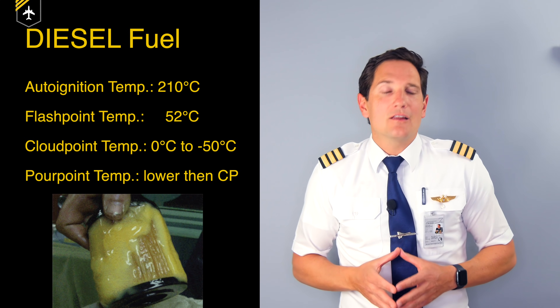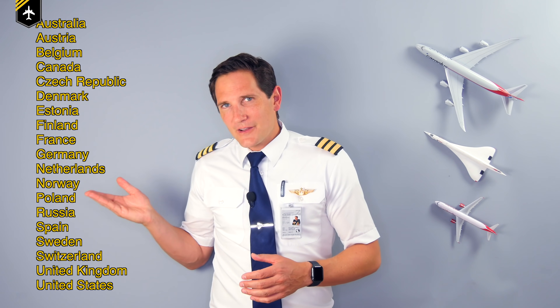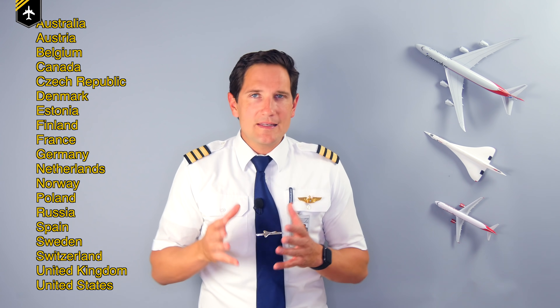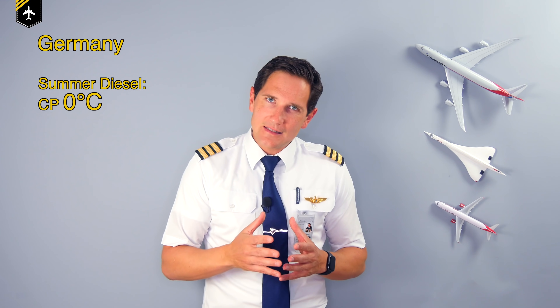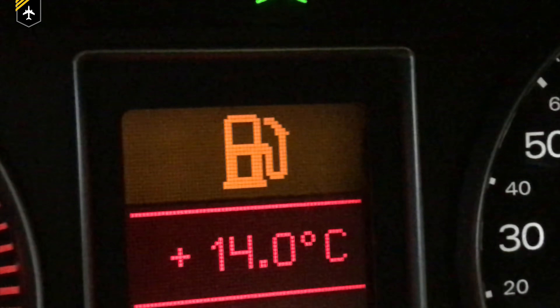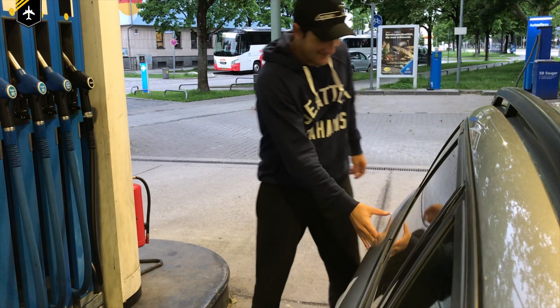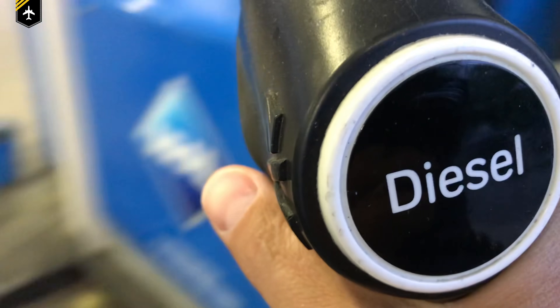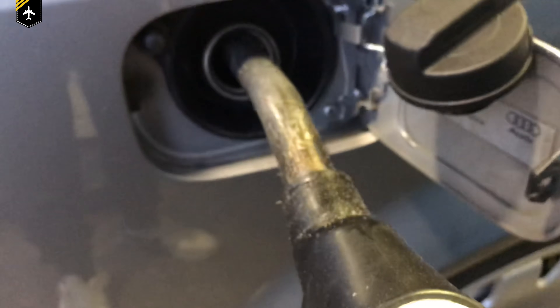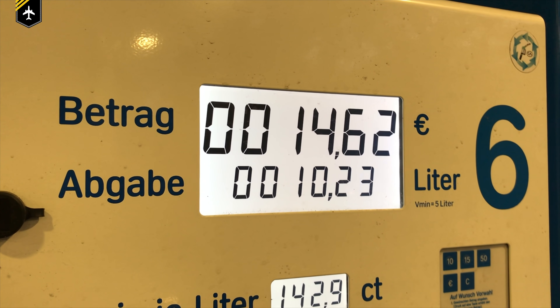At the pour point, diesel slowly starts to solidify into a crystalline state, giving it that wax or gel look-alike texture. If your country is on this list, you might have heard of winter, alpine, or even arctic diesel. Let's say you were to live in Germany — these are the diesel cloud points you would be dealing with: summer diesel with a fairly high cloud point temperature. If you were to get any colder, close to the pour point, the fuel would clog up your filter or injection system.